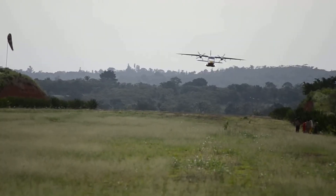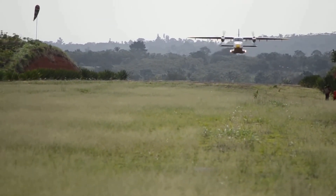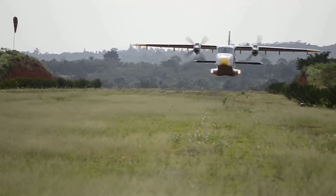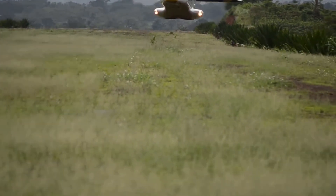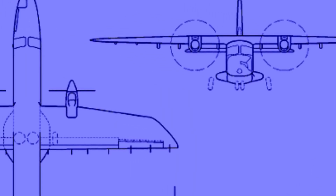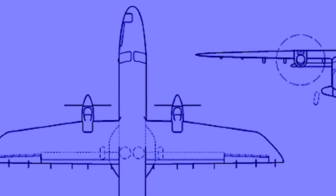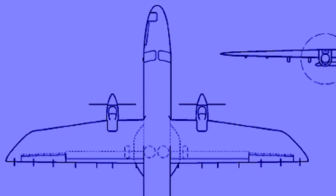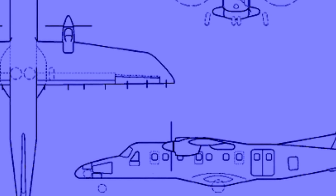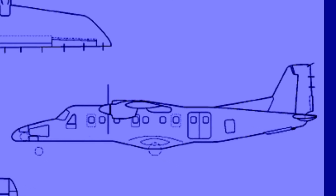The Dornier 228 is a twin-engine turbine-propeller aircraft with short take-off and landing capability. It was produced from 1981 to 1998. The commercial success of its previous light transport models allowed Dornier to make investments in research aimed at implementing technologies to increase wing efficiency. The development of the program, called Tragflügel-Neue Technologie (TNT), allowed a new wing to be designed.